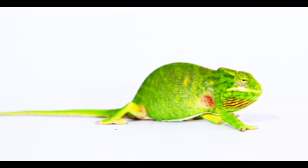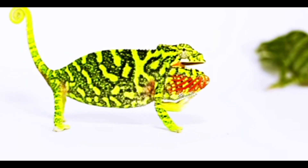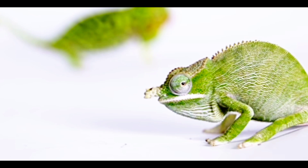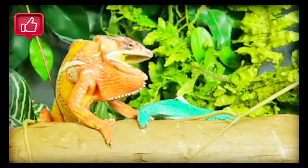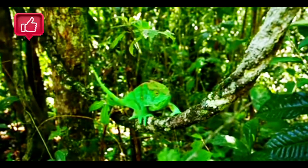Chameleons also change color to communicate with other chameleons. For example, they may display aggressive or submissive behaviors through color changes during encounters with rivals or potential mates. Mood and stress levels can affect coloration — a stressed or frightened chameleon may become darker.